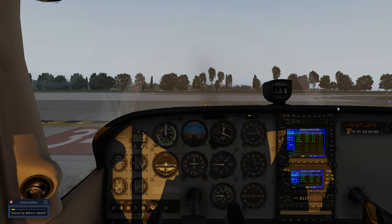Captain, are you ready for the departure briefing? Departure will be for runway 34L, initial heading 344 and initial climb 4000 feet via the Seattle 6 Standard Instrument Departure.